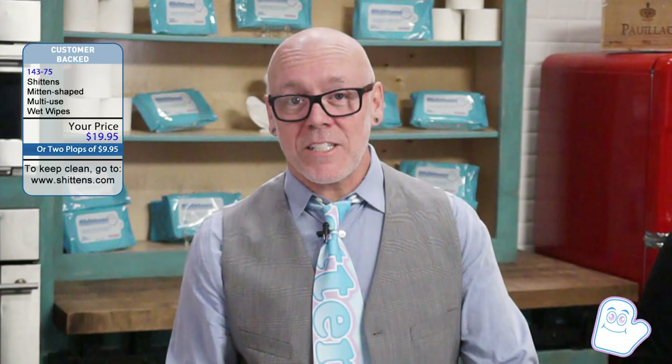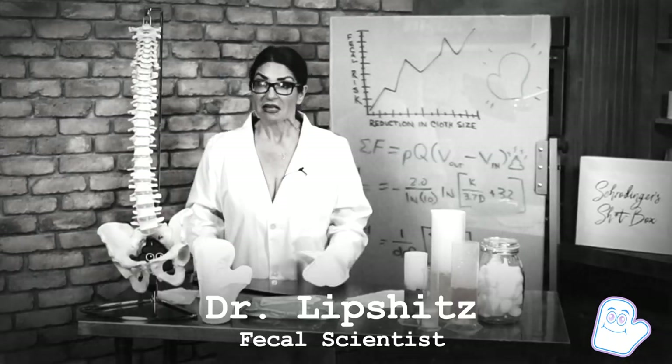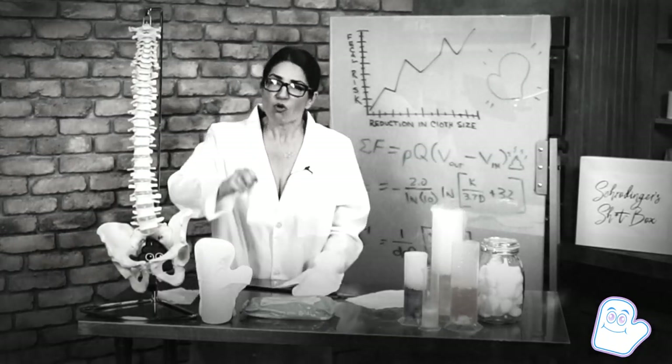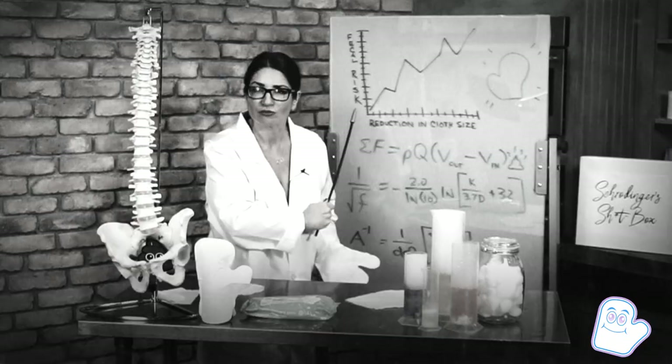Let's go to renowned fecal scientist, Dr. Lipschitz. Scientifically speaking, no one wants poop on their hands. And yet we laugh carelessly in the face of danger every time we take an old-fashioned wet wipe to our heinies, flying completely blind to the critical poop-to-hand facial relation.